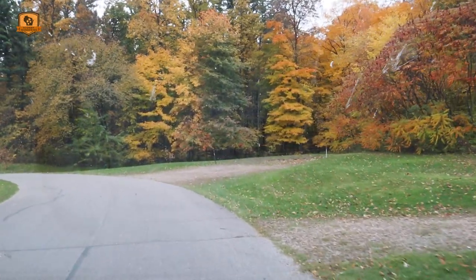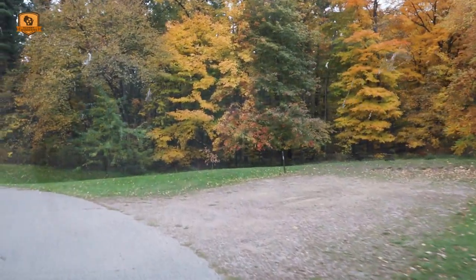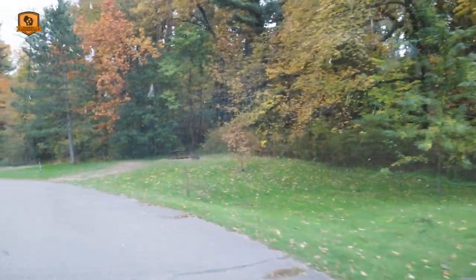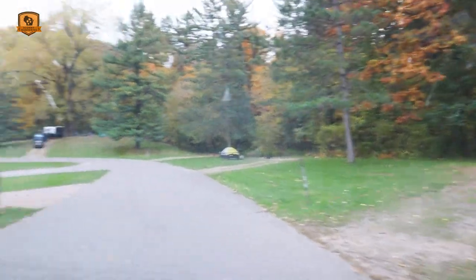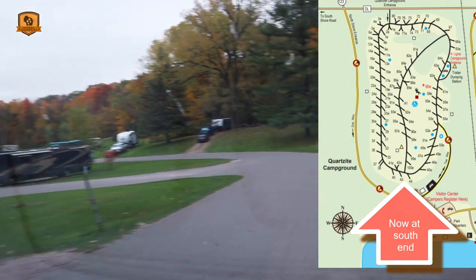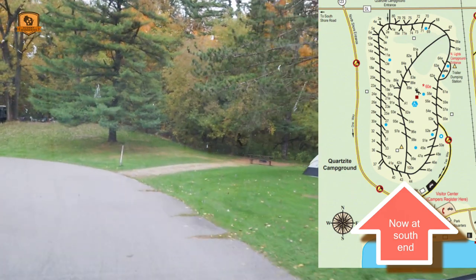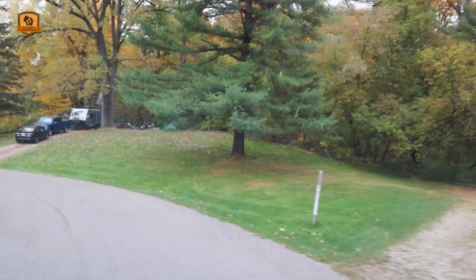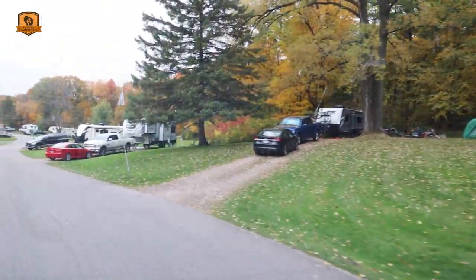Sites 35 on the left and 36 on the right, then a pair of 37 and 38 on the right. Coming back around to see the rest: I have 40 over here against the woods, 41 and 42 on the left, and 43 and 44 on the right. Going straight ahead to follow this loop, site 45 on the right.